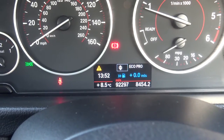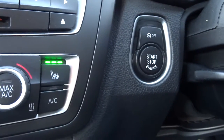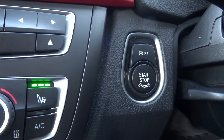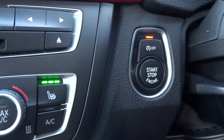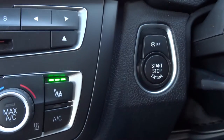The exact mileage is 92,297. It's also got start/stop, which means if you get to traffic lights with your foot off the clutch and you're in neutral, the car will turn itself off. If you don't want that to happen, you just press that button there — though you'd have to press it every time the car is started, so just remember that.